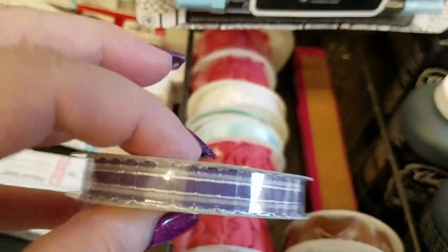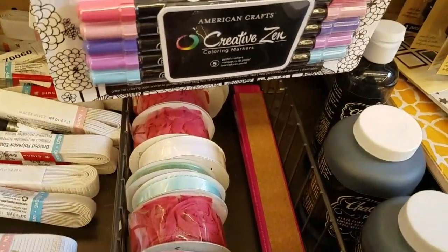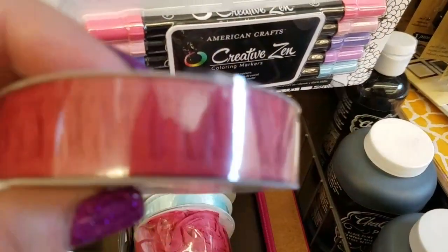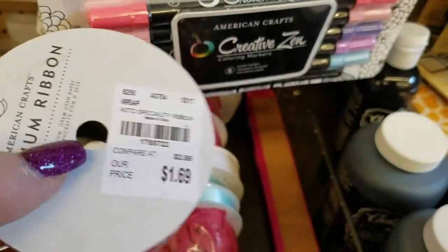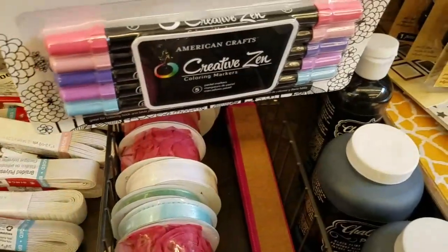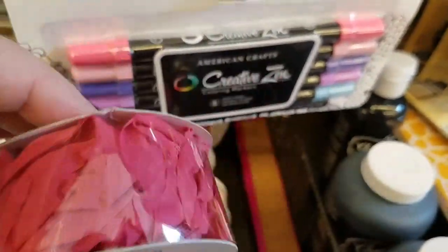Here's a pretty little blue one that's really pretty, so that's $1.69. These are different price points. Here's a coral for $1.69. Then we have the roses — this is really pretty.